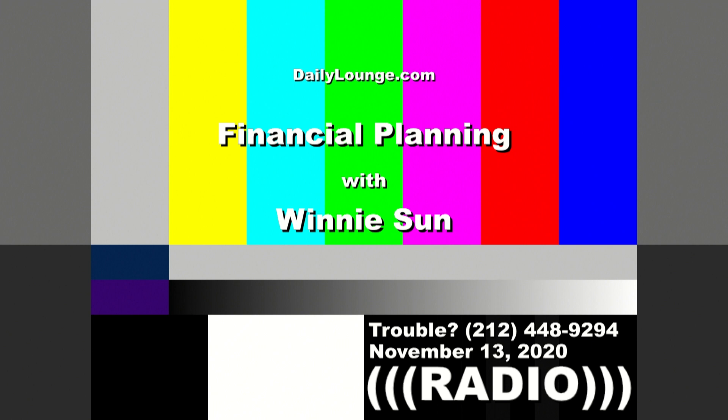All right, Ken, you can say hi. Winnie, hello. Hi, Ken. How are you doing? I'm doing fine. Nice to have you back. Thank you so much for having me back. Yeah, my pleasure. How's New York?